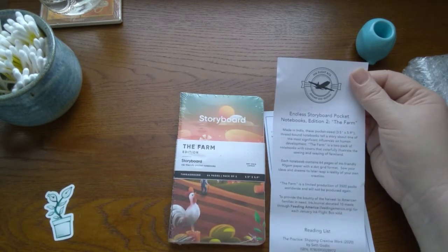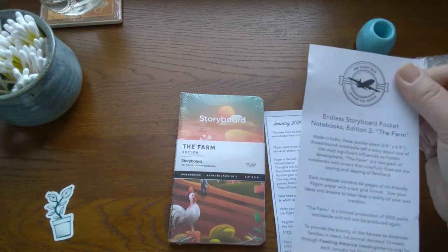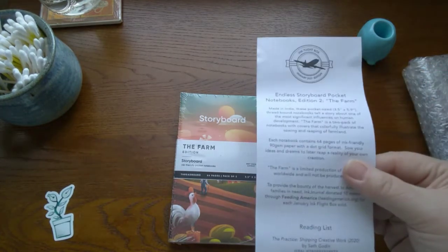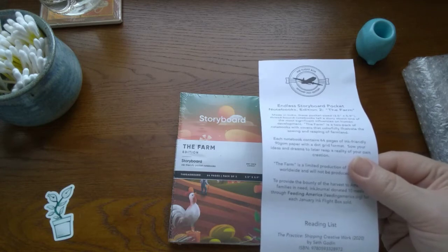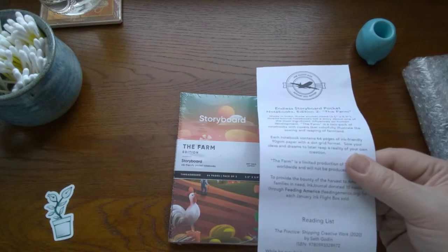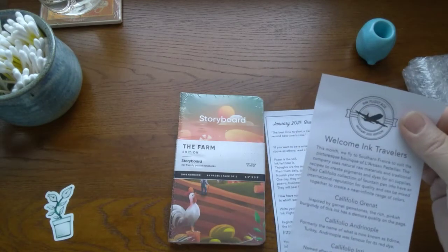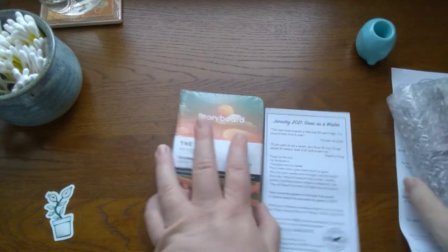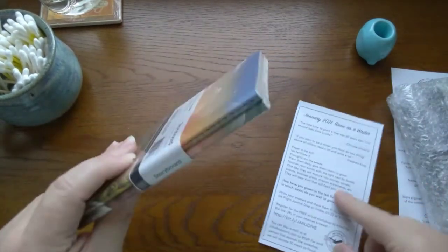Ink Journal donated 10 meals through Feeding America for each January Ink Flight box sold - isn't that nice! The book for this month is 'The Practice: Shipping Creative Work' by Seth Godin. I know that name - he's a marketing guru. I'm going to have to start reading the books he suggests because he has some really good ideas.